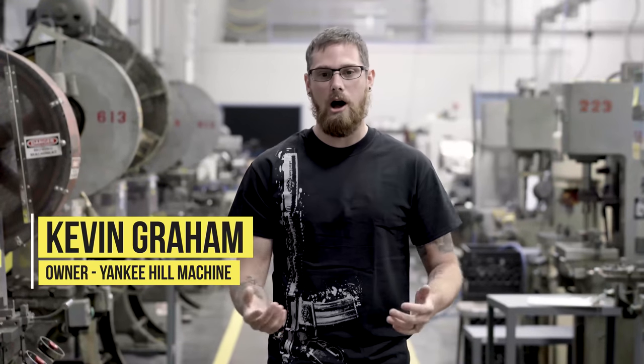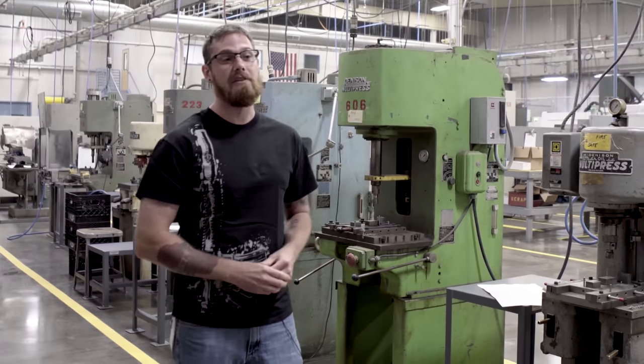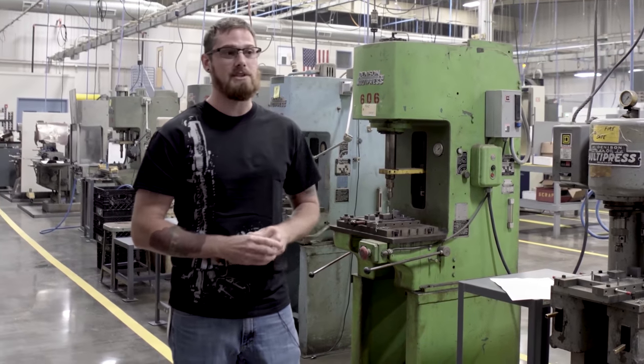I'm Kevin Graham here at YHM, a third-generation family-owned business. I co-own it with my brother. YHM has been based in Massachusetts since 1951, which is when the company started.